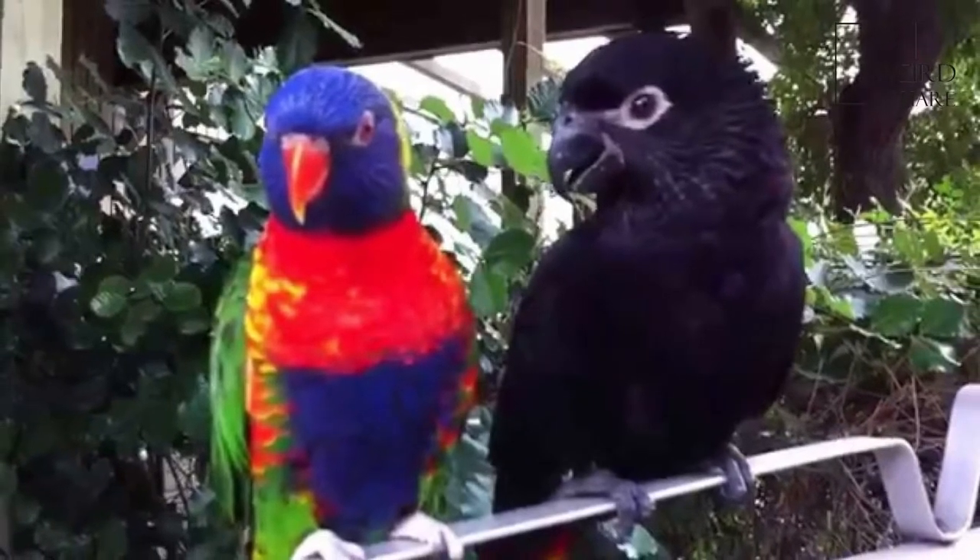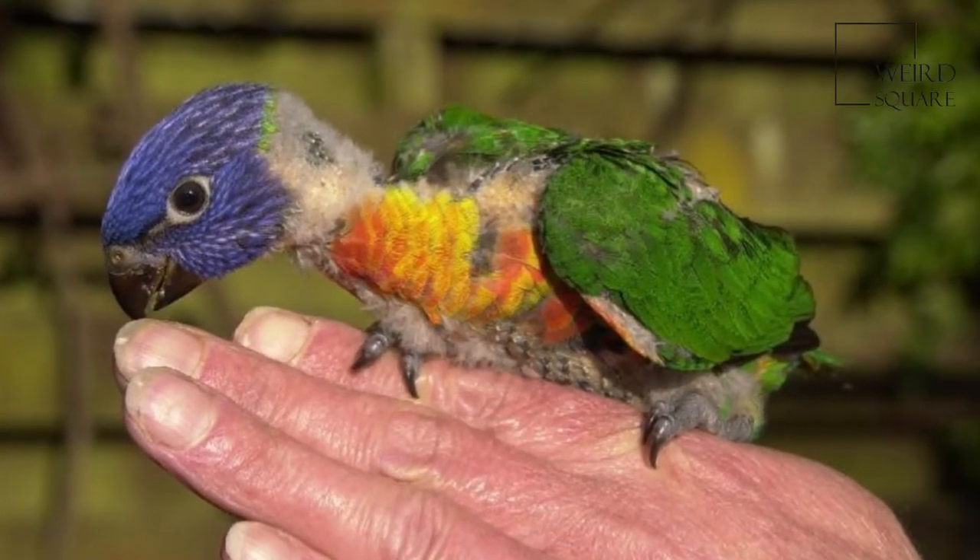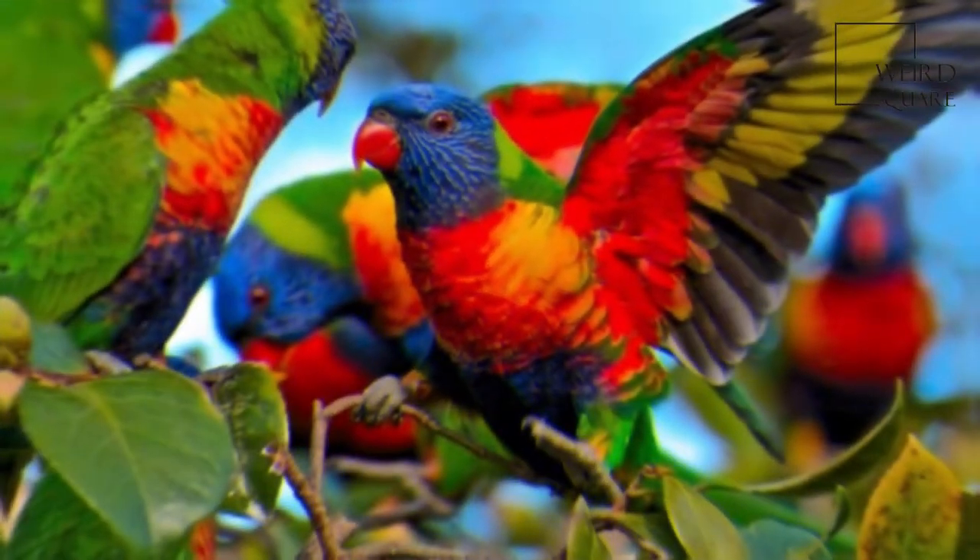The belly is deep green, and the thighs and rump are yellow with deep green barring. In flight, a yellow wing bar contrasts clearly with the red underwing coverts.